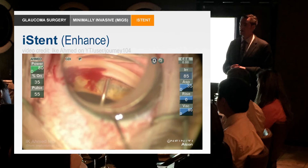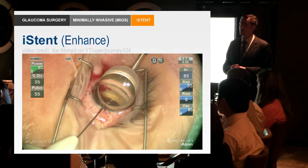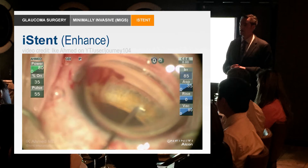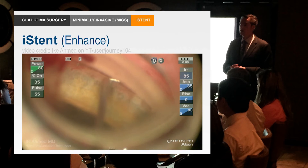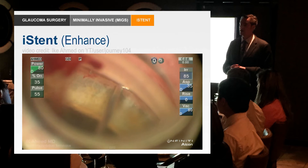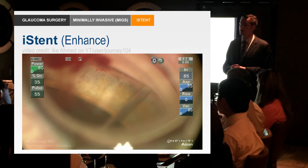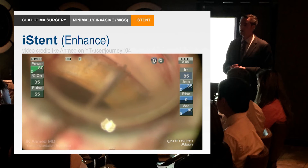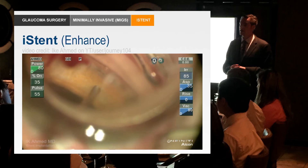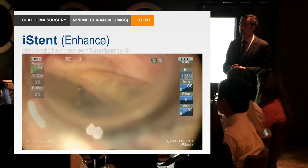You can see that reflux, so you know there's good flow. Here at the end of the case he's going to put another one in — there he goes with the third one. You just couldn't do this here in the U.S. Once he puts it in, he's going to show you the actual flow through the system using some dye, so we'll see the flow out through the collector channel system.